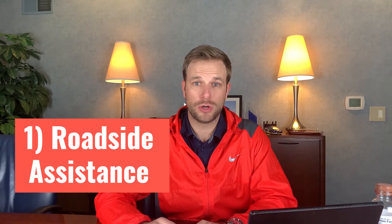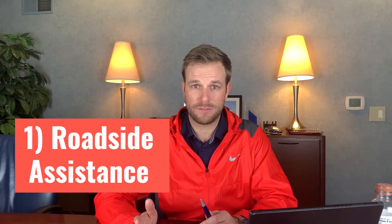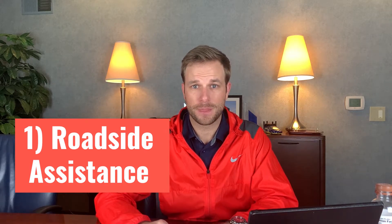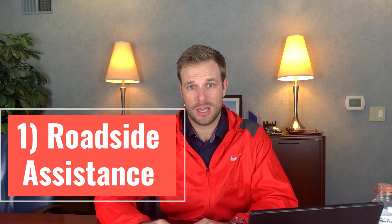Our first favorite thing about a Westfield insurance auto policy is that they have the option of including roadside assistance. Roadside assistance is a great feature to have because if your car is stuck on the side of the road due to a flat tire, battery is dead, you run out of gas, or your car just breaks down,